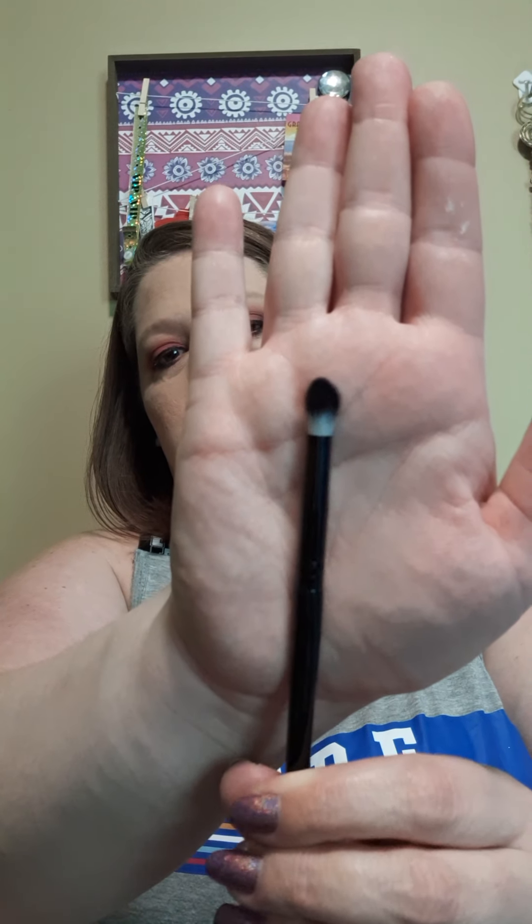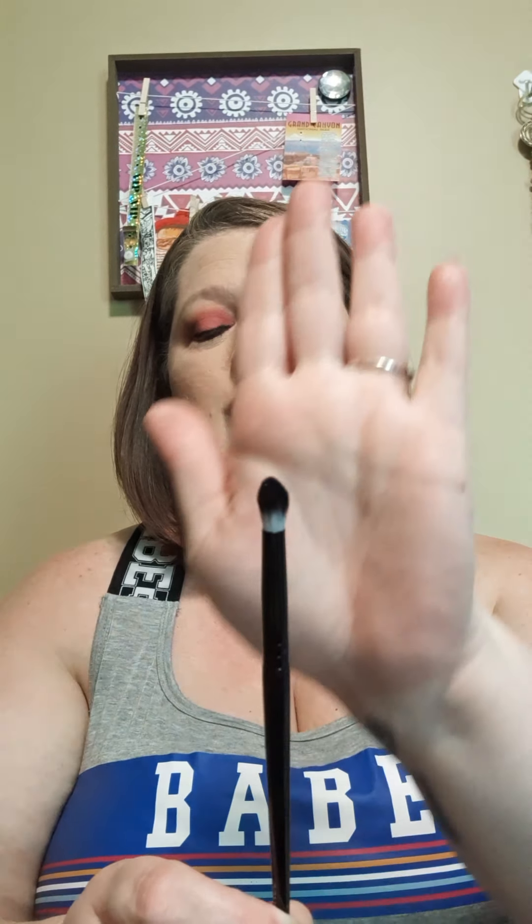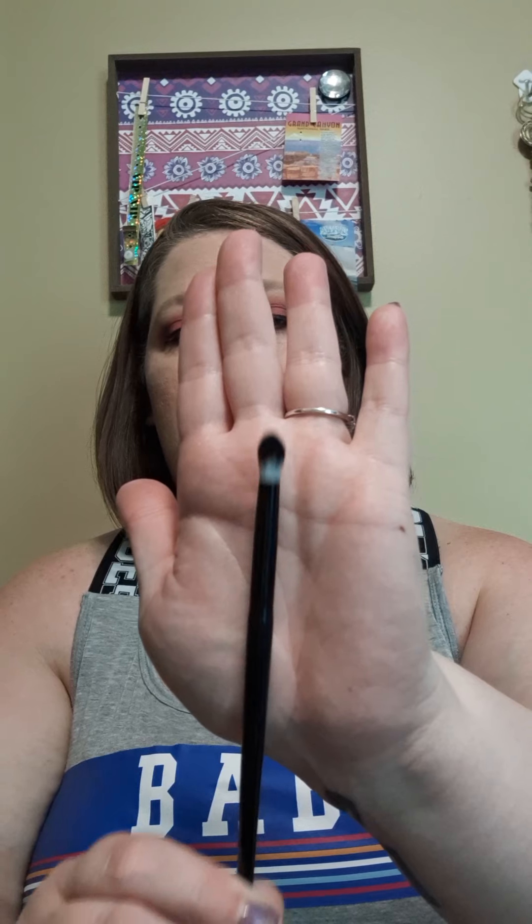Next, I got a brush from Eddie Funkhauser. I have not tried this brush yet simply because I have all these other brushes that are the same shape, but it's really sturdy and soft. This would definitely be good for your crease and everything. Like I said, I haven't tried it yet because I have all these other brushes right now that I'm really liking.